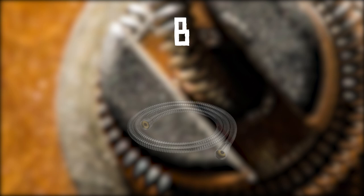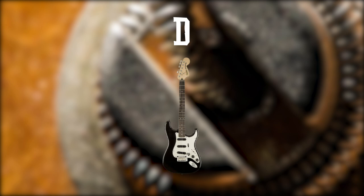Picture eight. What do you see here? Is it A. Some jewelry, B. A shower hose, C. Car suspension, or D. A guitar?